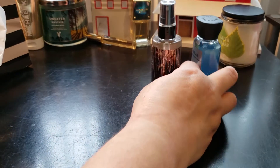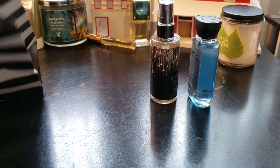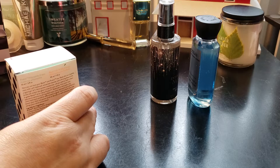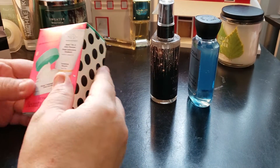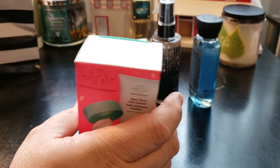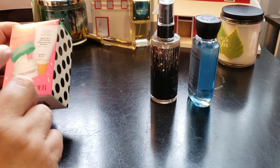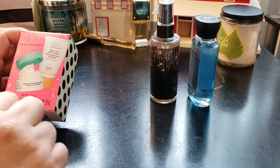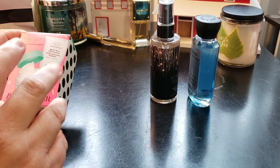Those are the Bath and Body Works items. Then lastly, I went to Sephora — again, it's a free birthday gift. At Sephora you get a free birthday gift, and they gave me the Drunk Elephant option. There were two choices: one had lipsticks, some eyeliner or lip liner, and something else.